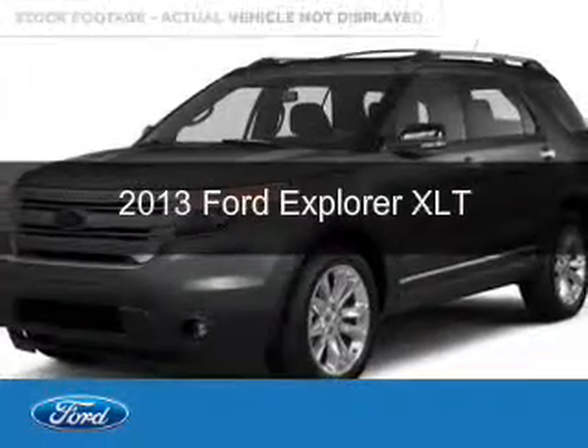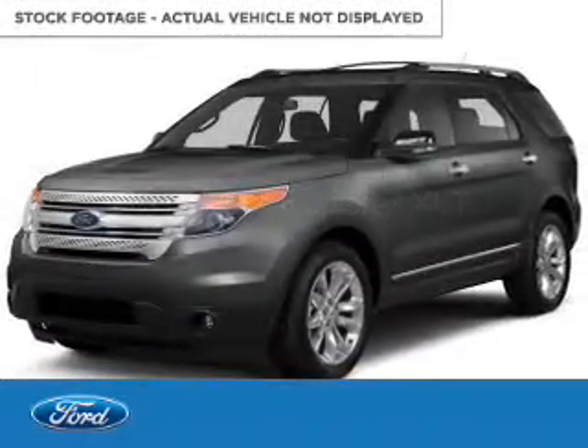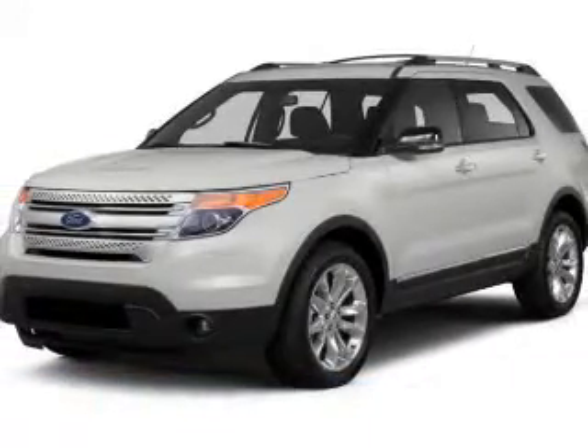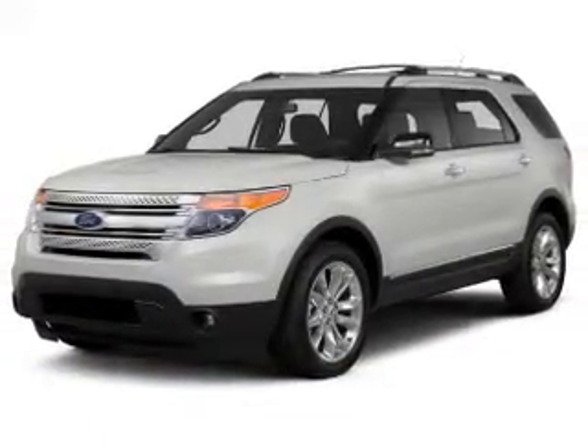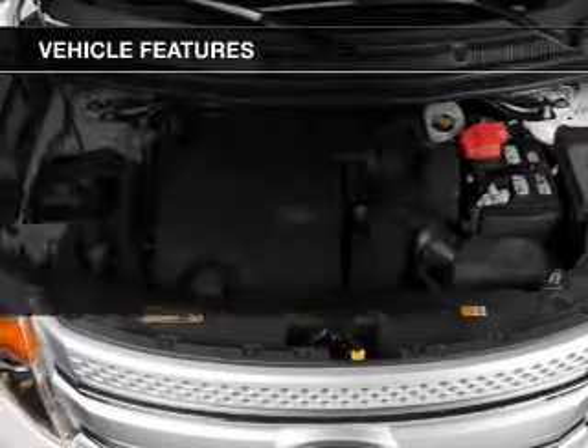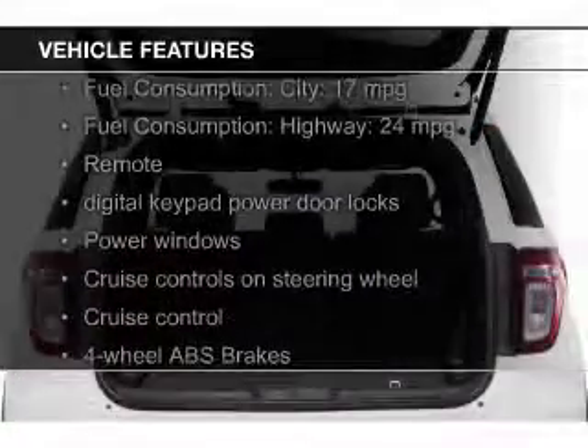This is a used 2013 Ford Explorer. It's powered by front-wheel drive, a 3.5-liter six-cylinder engine, and a six-speed automatic transmission. The features include Bluetooth connectivity,